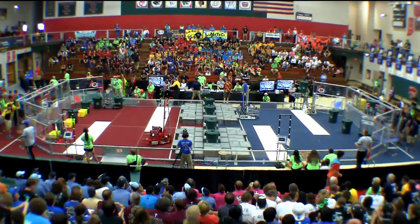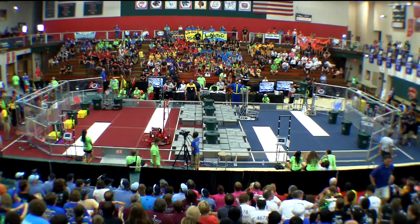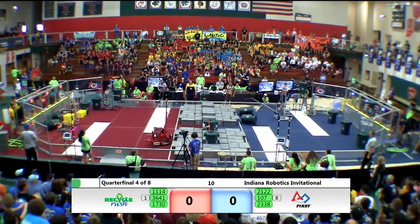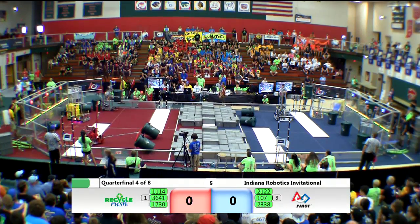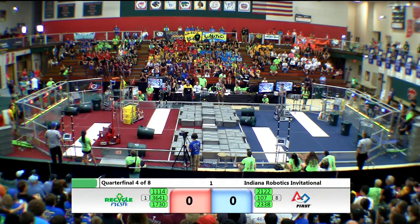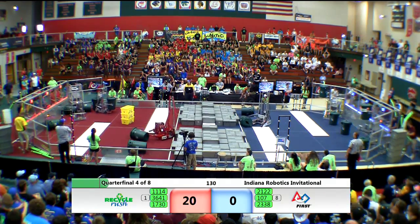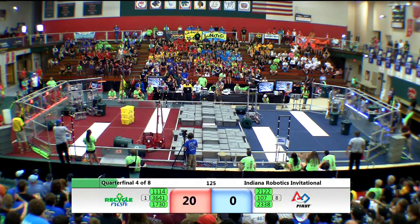We have a green light. Drivers behind the line. Quarterfinal four, ready? Three, two, one. Quarterfinal four underway. Gear It Forward grabs two of those containers quickly. Symbiotics does it as well for Red, so blue and red with two containers each. Team Driven in the autonomous zone with those three yellow totes — that's a 20-point bonus for the Red Alliance. We enter into teleoperated mode. Drivers now have control of the robots.